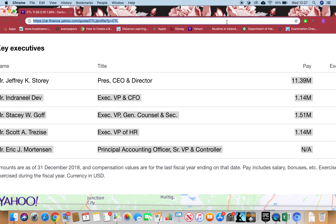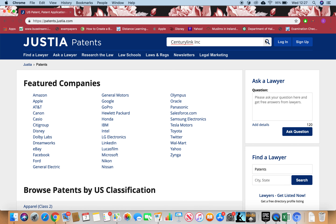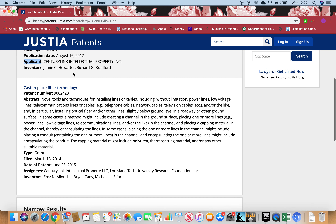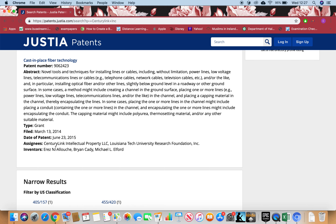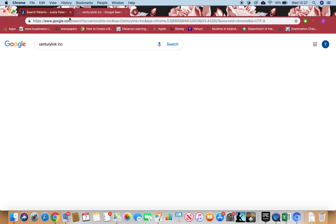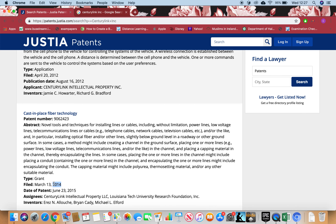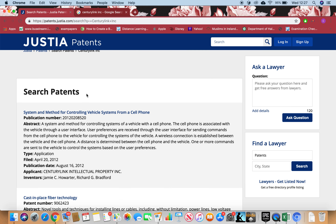Let's go to Justia Patents and see if this firm has any patents. I'll paste it here and click enter. Please look at the applicant or assignee because these are the people who have full rights to the patent. I can see they have a patent in 2012 and a patent in 2014. The more patents a firm has, the stronger it is — it's difficult to beat that firm.